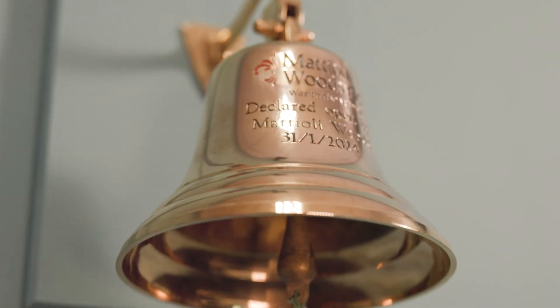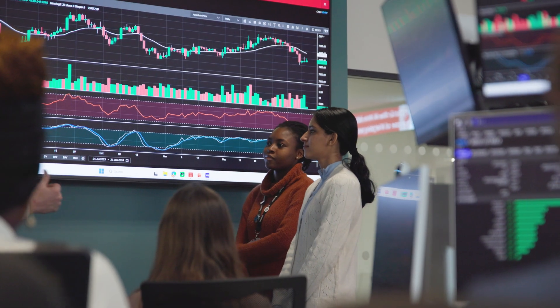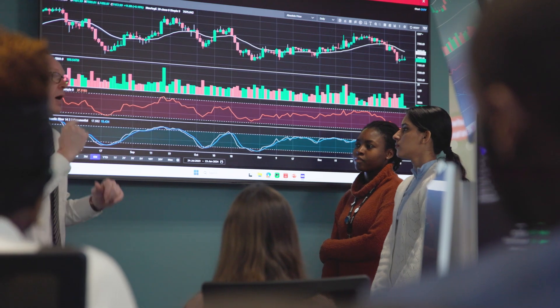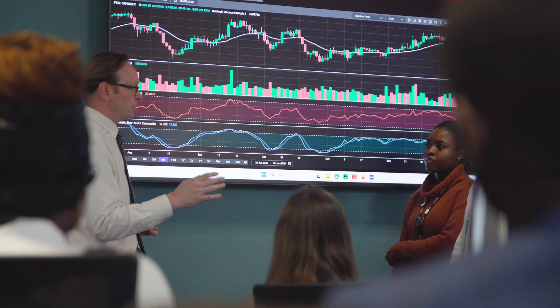I am thrilled to share with you a remarkable investment by Leicester Castle Business School. We have created a revolutionary new space for our undergraduate and postgraduate students. This state-of-the-art facility is located in the Hugh Aston building and was created to empower the next generation of work-ready finance professionals.